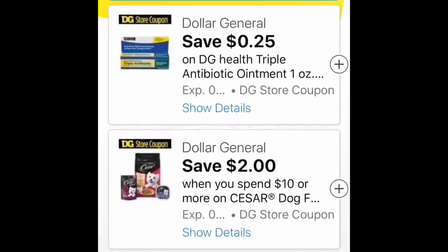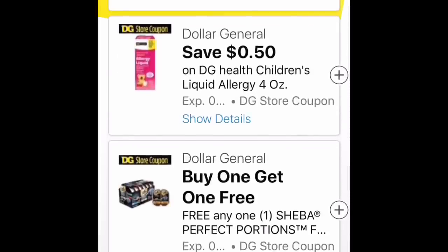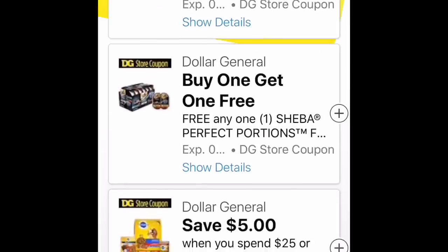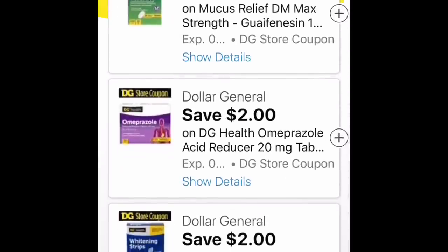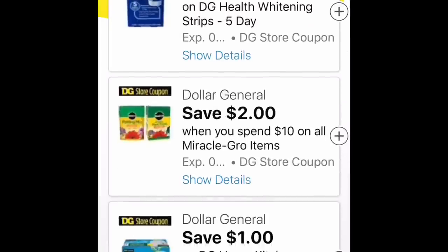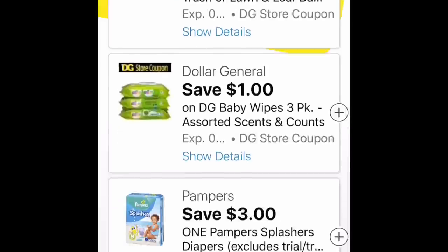There are some good Dollar General store coupons for pet food. There's save $2 on any 10 Cesar, and also a buy one get one free for Sheba — which I think is cat food. Then there's a spend $25 get $5 off for Pedigree, and save $2 when you spend $10 on Miracle-Gro potting soil items.